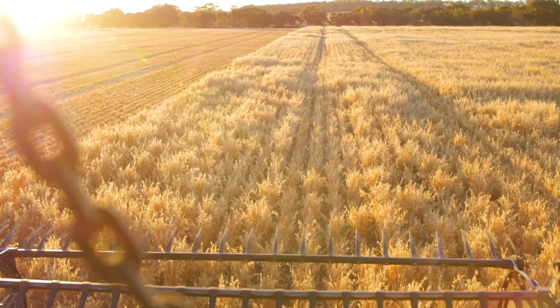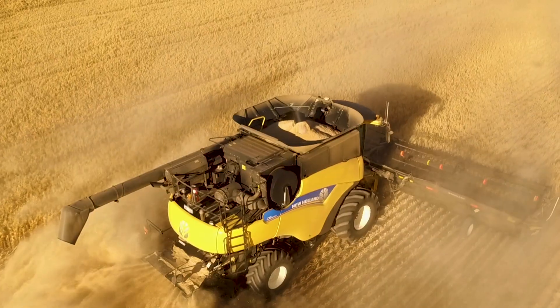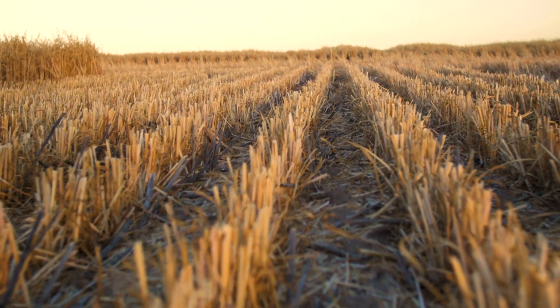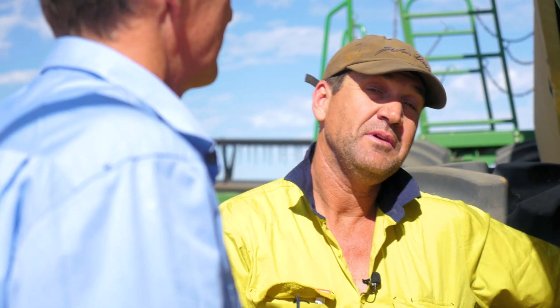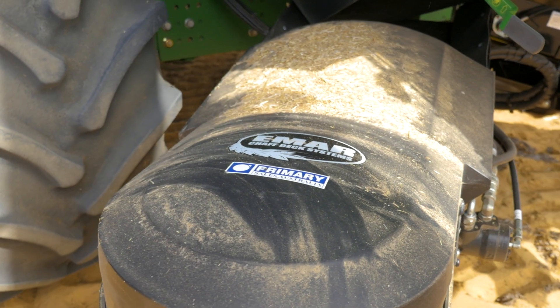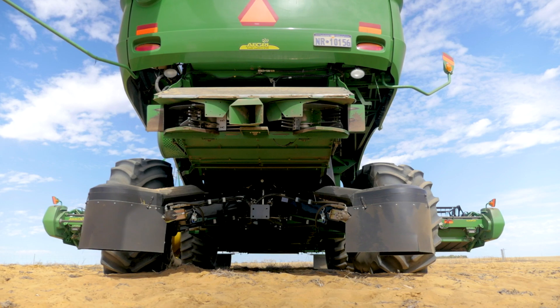Chaff tram lining with a chaff deck is a process of taking all of the weed seed bearing chaff off the sieves and putting them onto the permanent wheel tracks. The benefits are low cost, low nutrient drain, relatively low capital cost, and it really is a very simple harvest weed seed control tool. Once harvest is finished there's nothing left to do — the weed seeds are on the tram lines and we just leave them there.